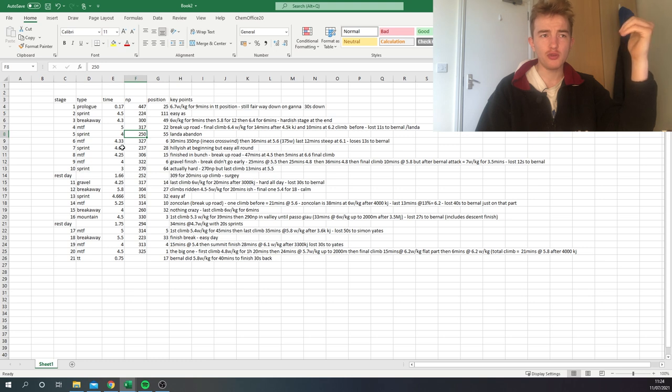Next was another sprint stage — harder, 250 normalized, but probably zone two. Then came the Sestola mountaintop finish, which was a decent one. Ineos tried to split things in a crosswind and it was hard. Gino Mäder got up the road, the last climb wasn't that steep until the end — 36 minutes at 5.6 watts per kilo — and Caruso only lost 13 seconds to Bernal, with differences made on the steep part.